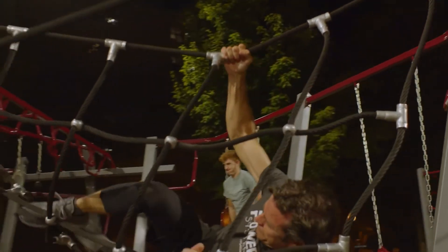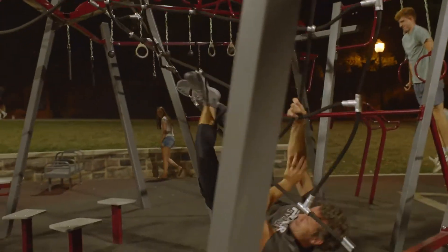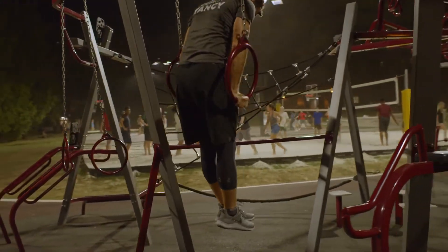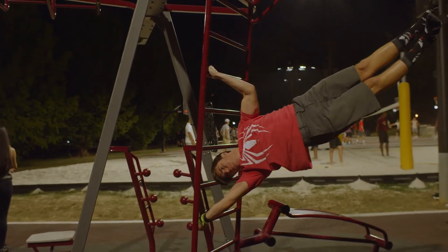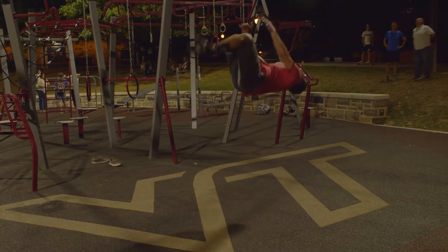There are people that intentionally are here to exercise, and then there are people that are not intentionally here to exercise. They just show up in jeans and jump on something, and I see them laughing and trying things and then asking questions to figure out how they can come back and use it.